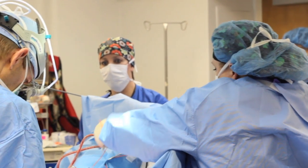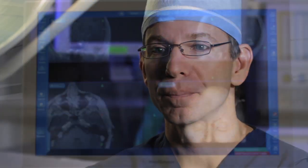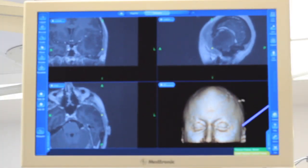During brain mapping the patient is awake because otherwise we could not do the surgery. The brain is exposed, I have the tumor exposed, and the patient has to talk to me and interact and move while I'm finding these critical areas and while the tumor is being removed. The technology we use is quite state of the art.